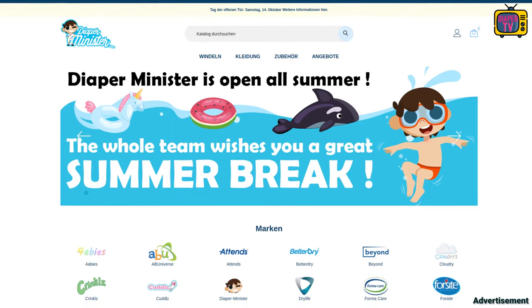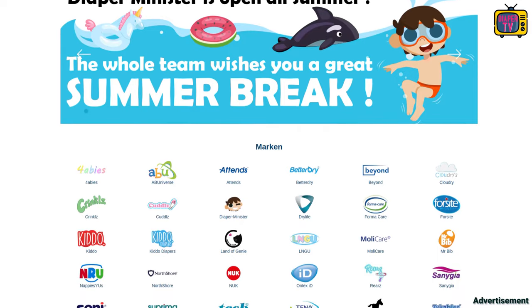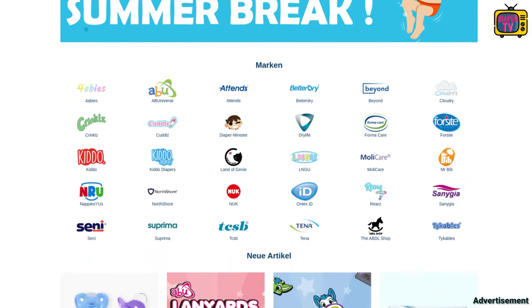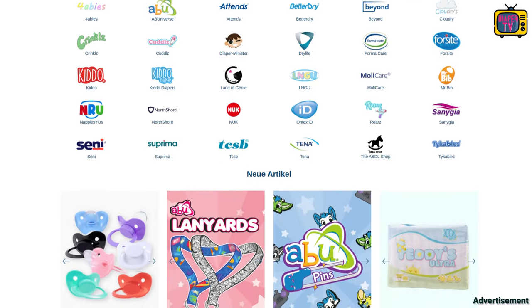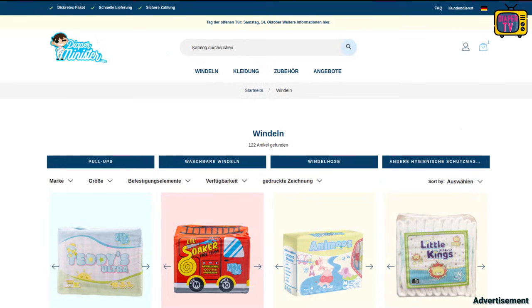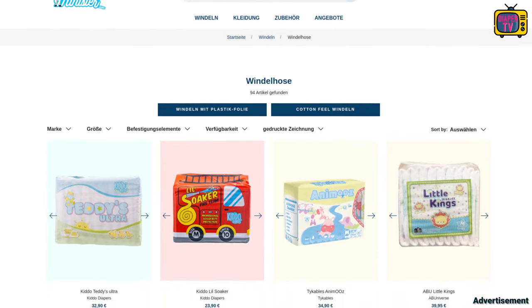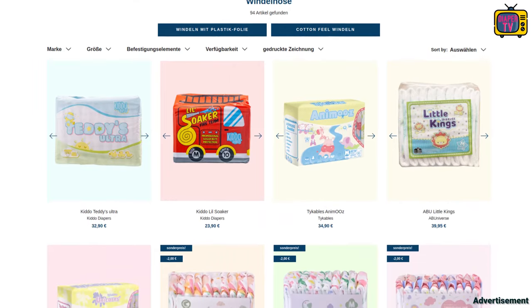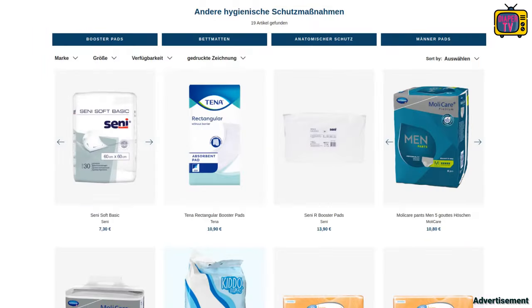It is sold by Diaper Minister, who provided it to me for the test — thanks for that. If you don't know Diaper Minister yet, the large store from Europe has specialized in products for ABDL. There is an extensive range of currently almost 100 different diapers, which you can sort by different criteria, for example with foil or cotton outside, depending on what you prefer.